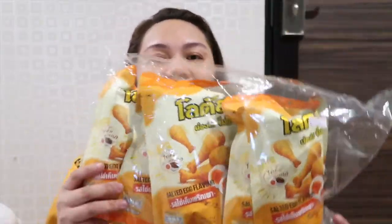Next is this one — salted egg flavor. When you say salted egg, you know it's going to be good. It looks like a chicken with salted egg. It comes 5 plus 1 free. I think it's around 120 baht.